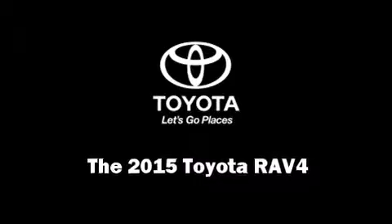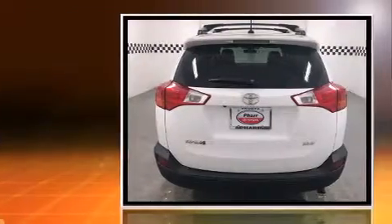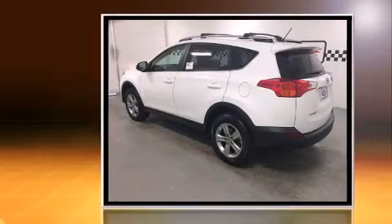Take command of the road in the 2015 Toyota RAV4. Under the hood, you'll find a four-cylinder engine with more than 170 horsepower, providing a spirited yet composed ride and drive.